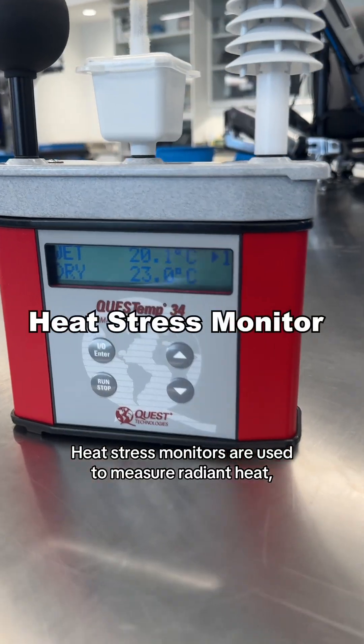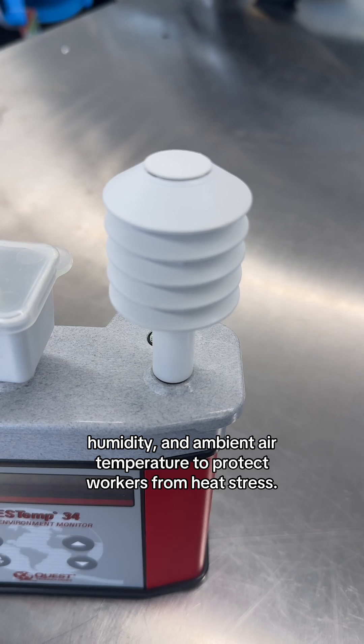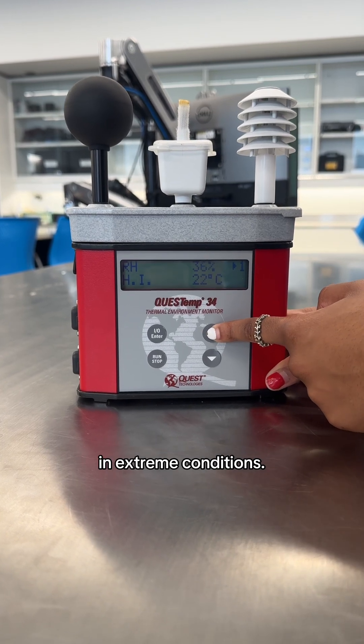Heat stress monitors are used to measure radiant heat, humidity, and ambient air temperature to protect workers from heat stress. For example, outdoor workers may need frequent breaks to avoid overheating in extreme conditions.